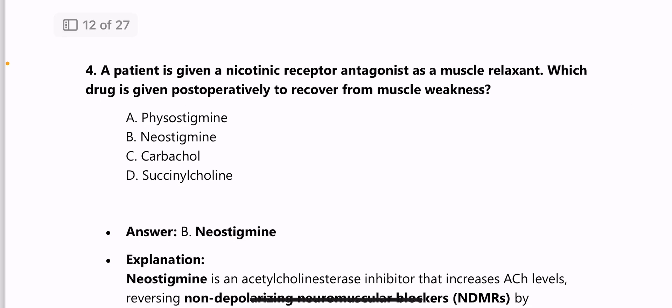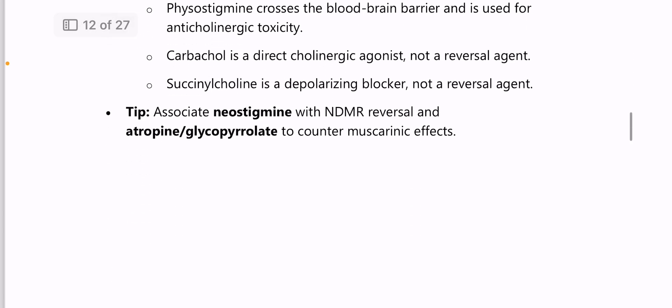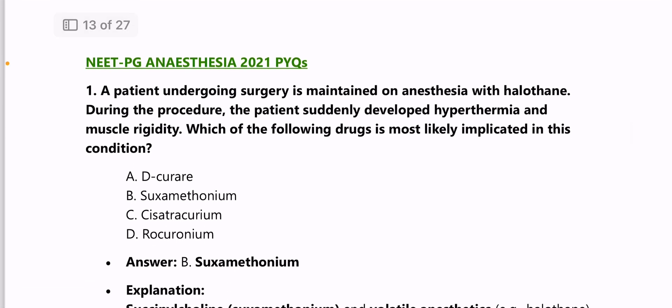Next: a patient given a nicotinic receptor antagonist as a muscle relaxant — which drug is given post-operatively to recover from muscle weakness? Answer is neostigmine. It is an acetylcholinesterase inhibitor that increases acetylcholine levels, reversing non-depolarizing neuromuscular blockers by enhancing competition at the neuromuscular junction.